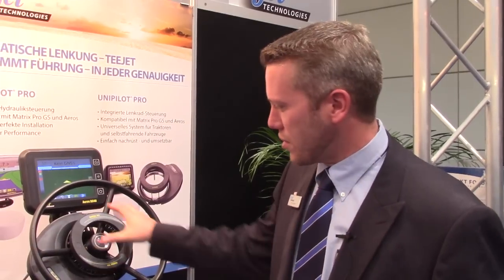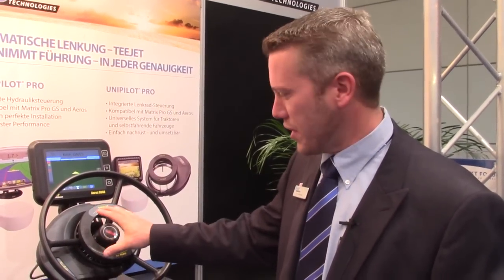UniPilot Pro is our next generation product. It uses a steering wheel split ring design — it's a very clean install. It works in conjunction with our Aeros 9040 as well as our Matrix Pro GS 570 and 840. This next generation control also has a next generation SCM steering control module. It has additional degrees of freedom and the way it senses to give you the most precise performance in the field.